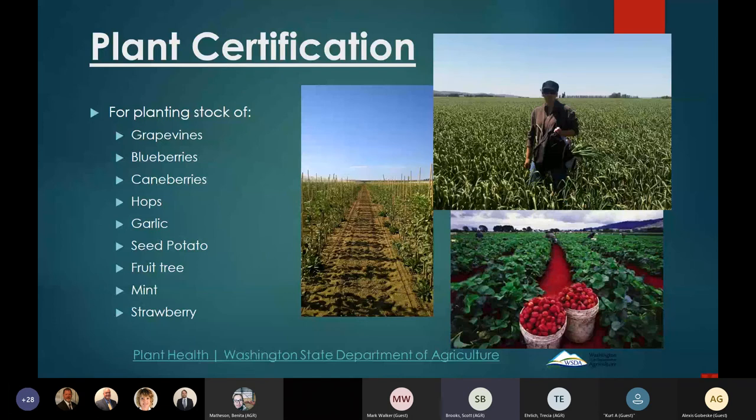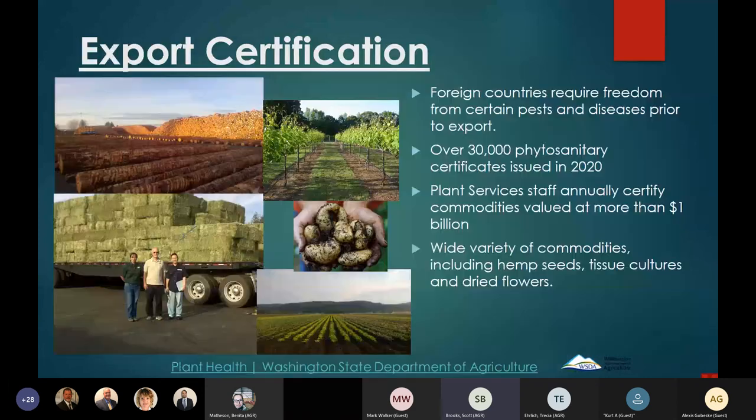We also have nine plant certification programs set up to offer virus-certified stock to growers in the fruit tree and grapevine industries, so as they set up new vineyards or orchards they have access to clean plant material. There are multiple layers of testing and certification involved. The other big thing we're involved in is export certification — last year we issued over 30,000 phytosanitary certificates and annually certify over a billion dollars' worth of commodities.